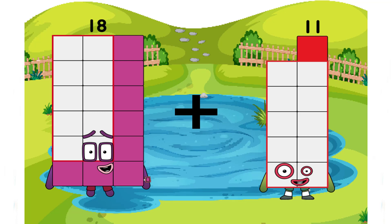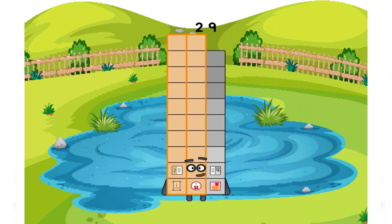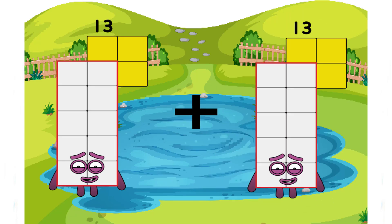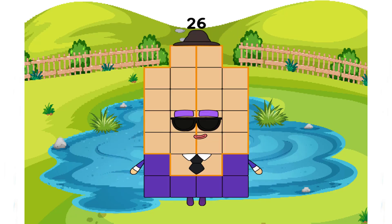10 plus 11 equals 29. 13 plus 13 equals 26 — double 13 is 26. Correct, very excellent.